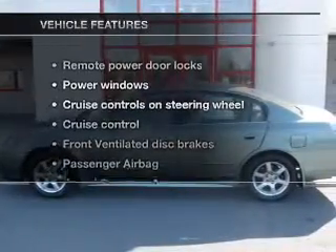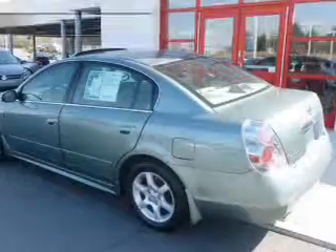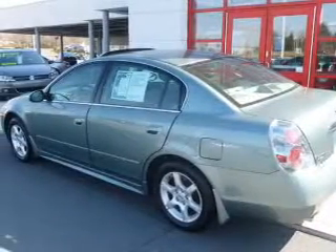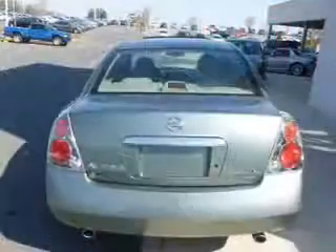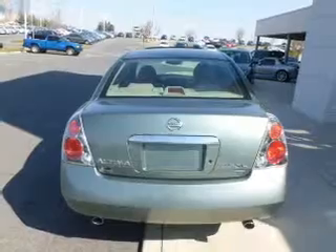And with these notable features, you won't want to miss out on the opportunity to own this amazing ride. Keyless entry, power door locks, power windows, cruise control, and AM-FM stereo with a CD player. Power mirrors and an alarm system.